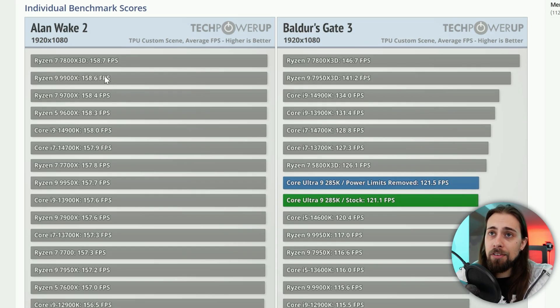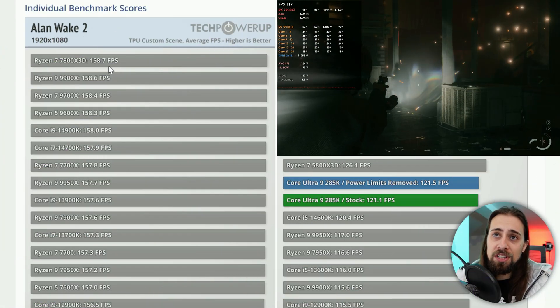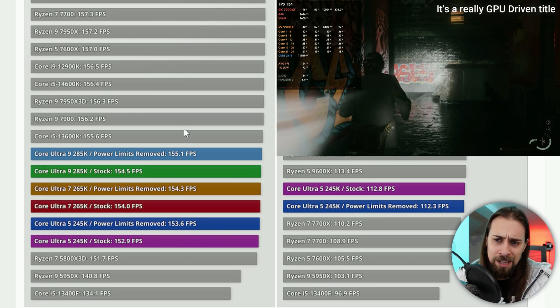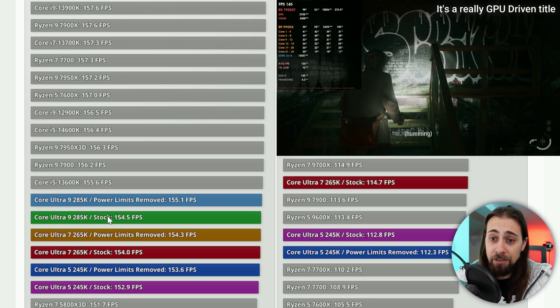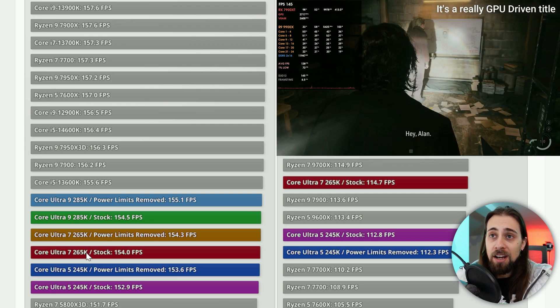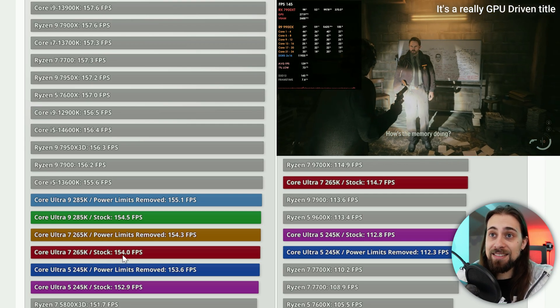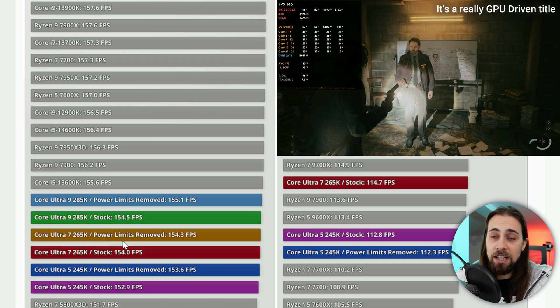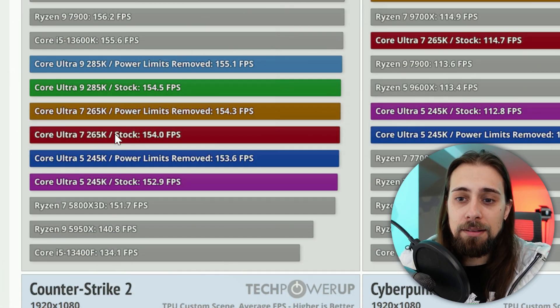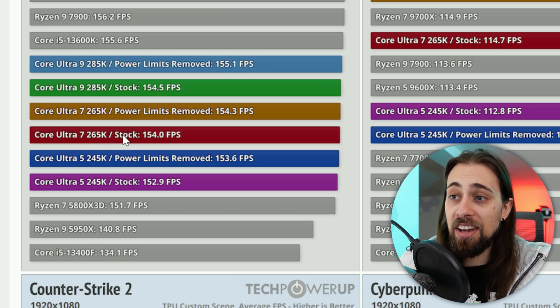Starting with Alan Wake — a very GPU-heavy game — the 7800X 3D performs slightly better than the Core Ultra 9, but only by about 3 FPS. If we go to the Core Ultra 7, which is the much cheaper option, it's 4 to 5 FPS slower than the top CPUs like the 7800X 3D, which is currently priced similarly to the Core Ultra 7 265K.